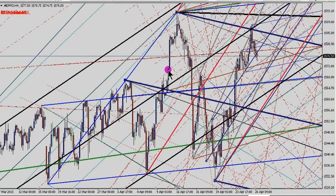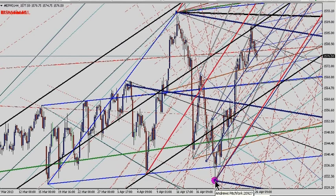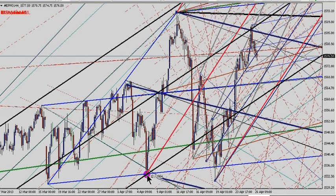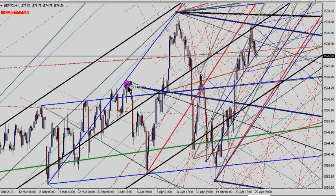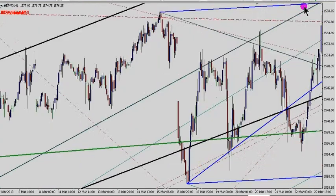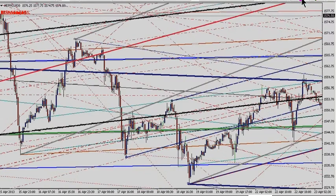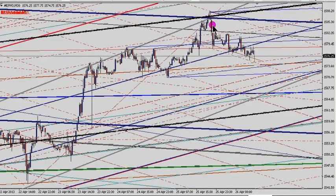I want to draw your attention to this fork. It's a down-sloping fork, slightly unorthodox in so much that we're using this forward pivot here as our low. It is a lower low, but it also works on this pivot. I've done it in thick dark blue so you can see. Let's just go and have a look at the upper median line of that fork — and that's where we popped up to yesterday. That now is our new high, just under 1588.